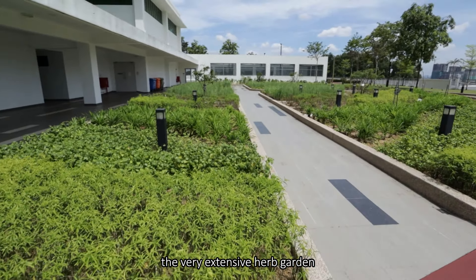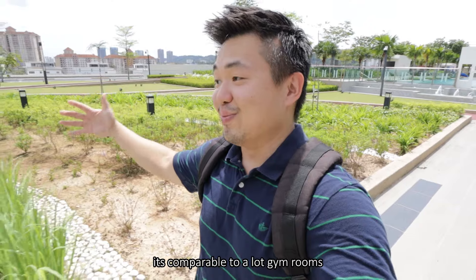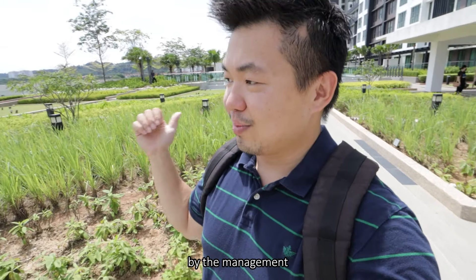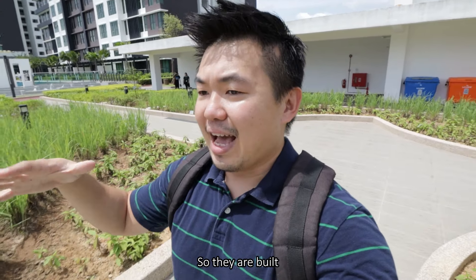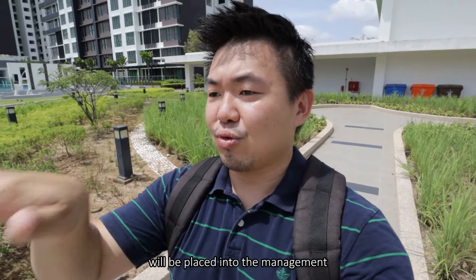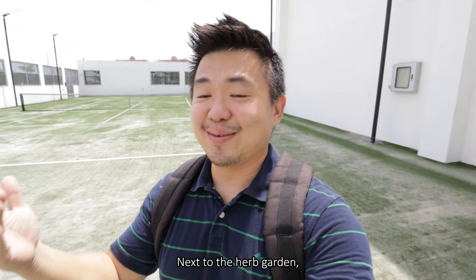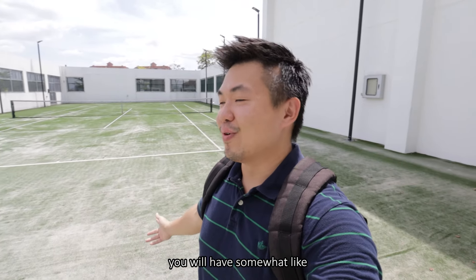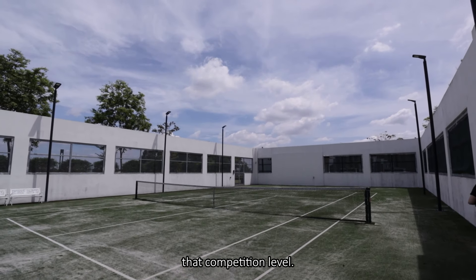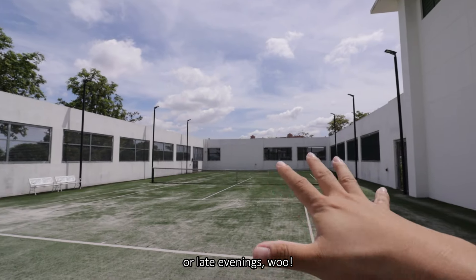This will be the very extensive herb garden - the size of it is comparable to a lot of gym rooms we've visited for other projects. It will be maintained and managed by the management, and that also includes the retail space below, which is built but not sold - all handed over to management. The rent from those spaces will be placed into the management fund to balance out the maintenance fees. Next to the herb garden, extending to the boundary, is a covered tennis court that is turfed up with artificial grass and sand to mimic competition level. It comes with lighting so you can play during the night.